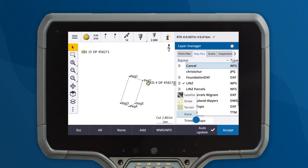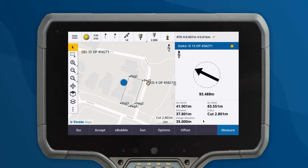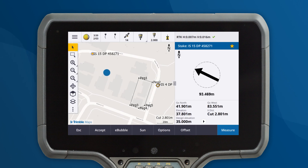By using Trimble Maps, you can access street view to get a better understanding of the environment surrounding the point. This helps you determine the best path to take to reach these points quickly.